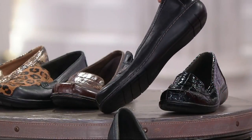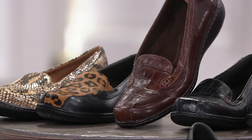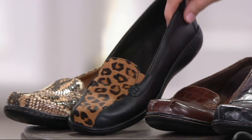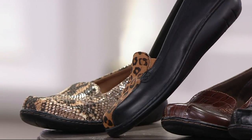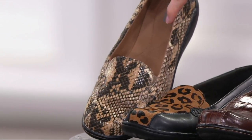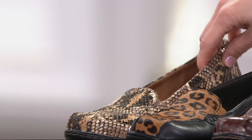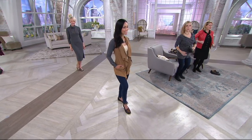Here's the regular black with the croco embossing, done in smooth leather. Here is the brown, which is so nice. Then this is the new black leopard — very cute with the hair calf. And we also have the natural snake. Very good looking. We're going to go over to the models — Amanda's wearing the snake. Let's go over there and then I'll take a call.